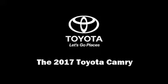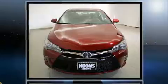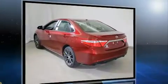Introducing the 2017 Toyota Camry. This four-door five-passenger sedan stands out among competitors in its class. It features a front-wheel drive platform, an automatic transmission, and a 2.5-liter four-cylinder engine.